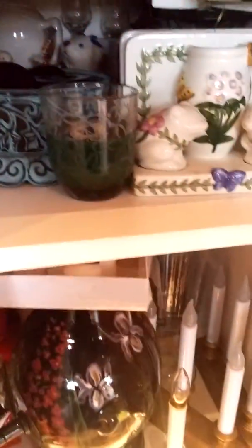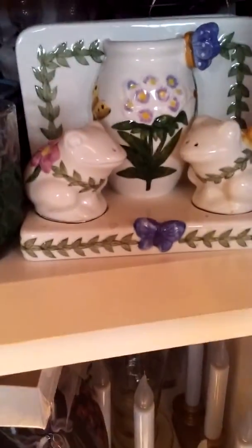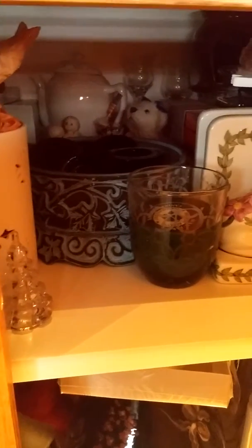She's into putting things in her mouth and just taking everything out and strolling it all around — looking at what's in there, grabbing things, and making a mess.